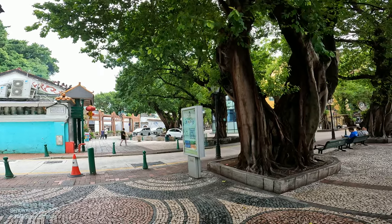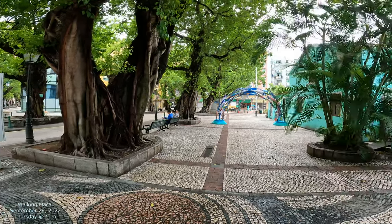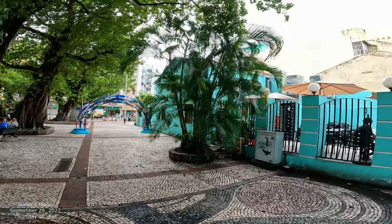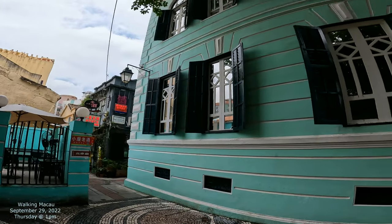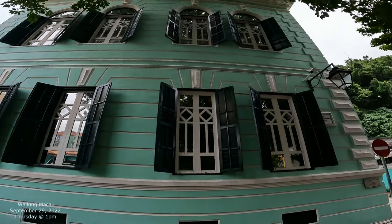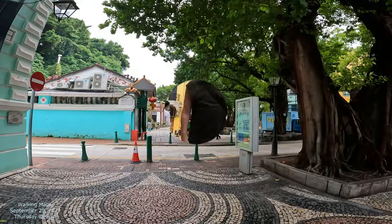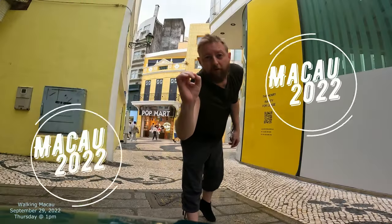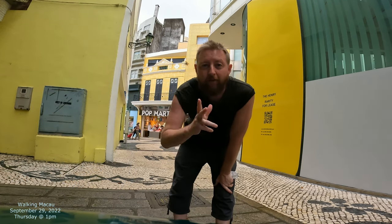We're gonna focus on this big street with all these trees. Before we go down, we're gonna show you this area a little bit, then we're gonna go down that big massive banyan field tree lane — road. Let's head on down. Hey, Mikau 2022, filming the city street by street. Let's check it all out.